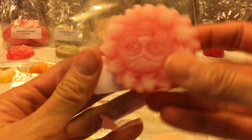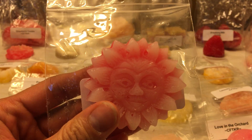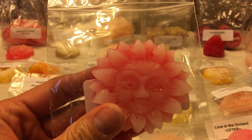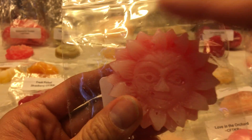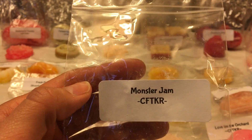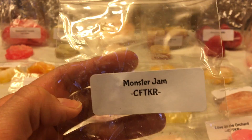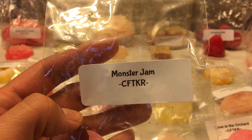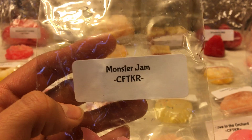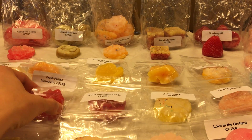Next is Monster Jam — another really cute sun tart. Monster Jam is fresh jams and preserves: wild cherry, strawberry, raspberry, apricot, and more. This is good, this is another strong one. I'm getting a bunch of different fruits — it's a very jammy type of note, really good, really strong.